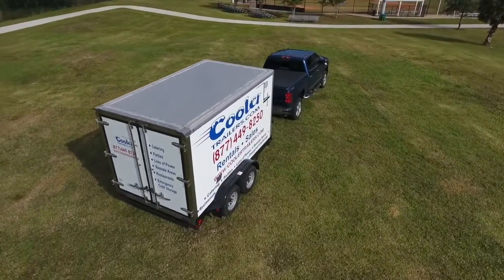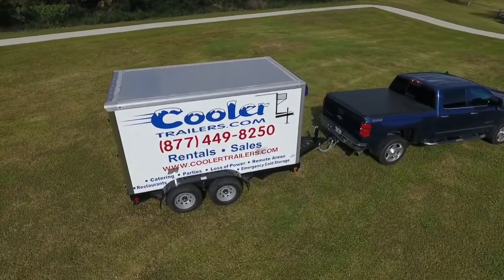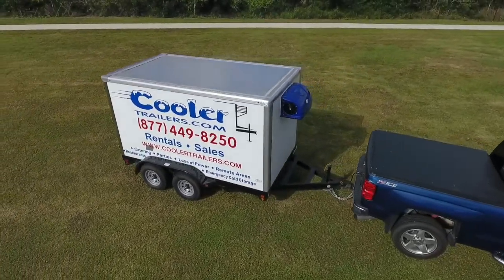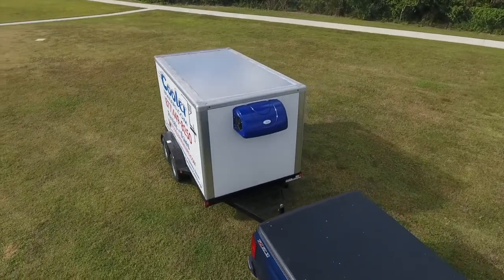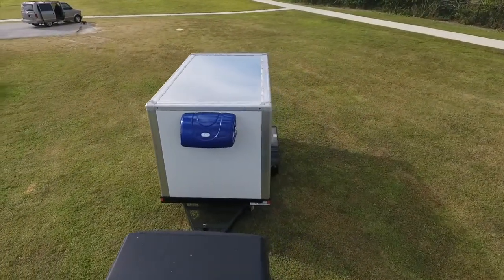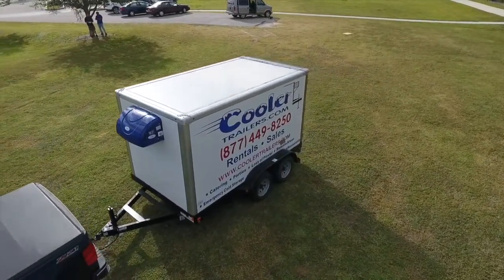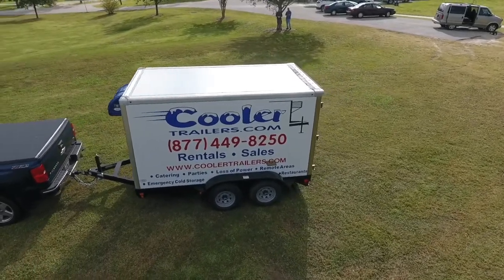What sets our refrigerated trailers apart from the rest? Well, there are many factors, but the key thing is superior design will lead to superior results, 10 times out of 10. We don't convert cargo trailers or try to make them into something they were never meant to be, and we don't recommend window units that aren't able to cool down enough to freeze or keep your products cold for any length of time.